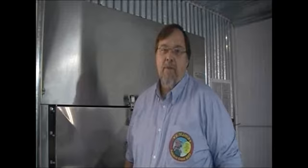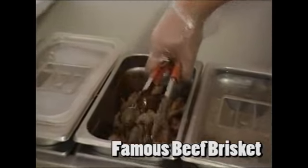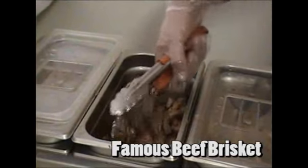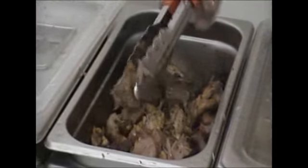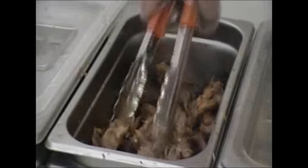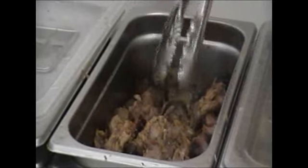At Yo Mama's Barbecue, we hickory smoke all of the meat that we prepare. We're a family-operated business, so everything we cook, we cook with the intentions of serving it to your family. We sell pulled pork sandwiches, brisket sandwiches, hickory smoked chicken sandwiches. We sell ribs by the rack or by the quarter rack.